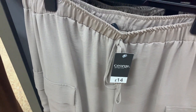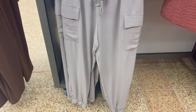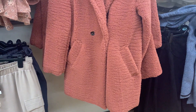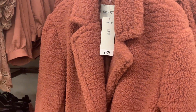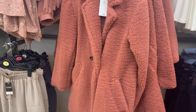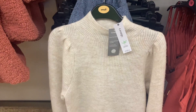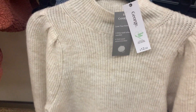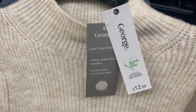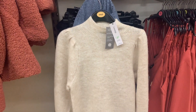I was loving this teddy bear coat — it's more of a midi length in a really nice burnt coral orange color. I thought it would go really well with this jumper next to it, which is from their recycled range for only 12 pounds 50. I love that neutral creamy color, it goes with a lot of stuff.